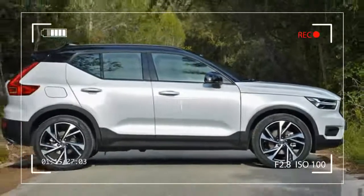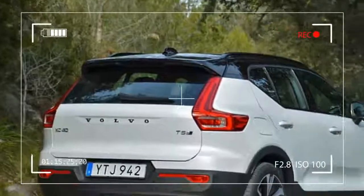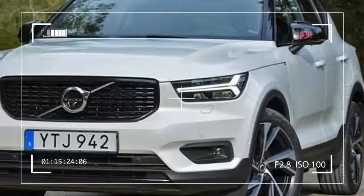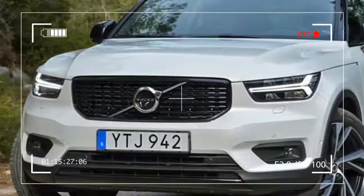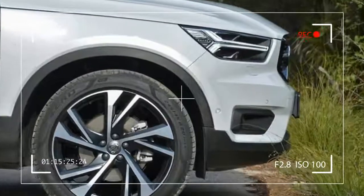Anders Gunnarsson, Volvo's chief designer, told Digital Trends the team in charge of the XC40 went to great lengths to avoid creating a scaled-down version of bigger models like the XC60, which debuted earlier this year.